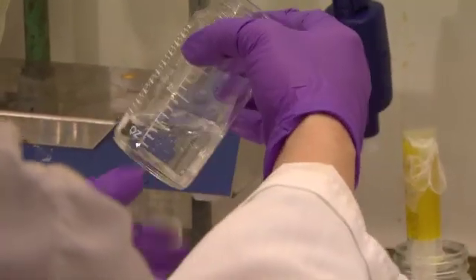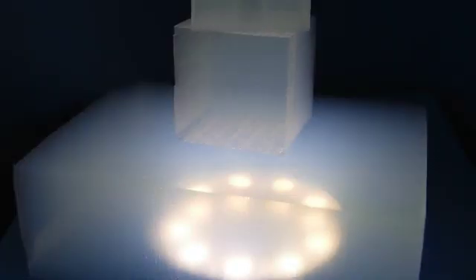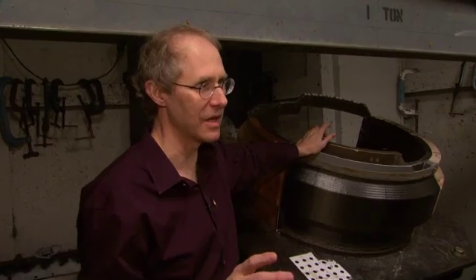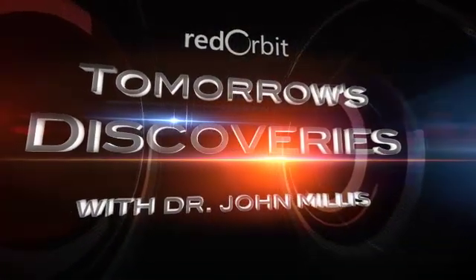The techniques and technologies being developed in the aerogel lab at NASA's Glenn Research Center have the potential to impact a broad range of industries, and we are only now beginning to scratch the surface of what is possible. Join us next time as we travel to the Ballistic Impact Lab and see how NASA scientists are working to make air and space travel safer — all on Tomorrow's Discoveries.